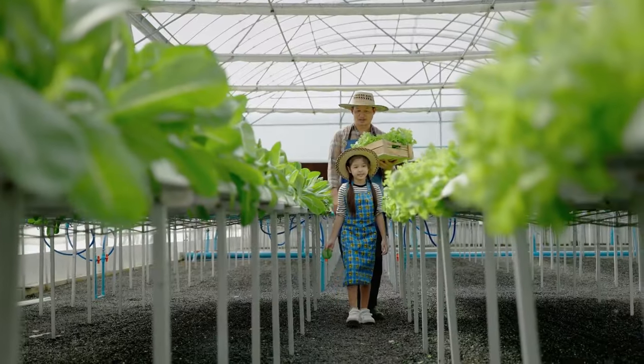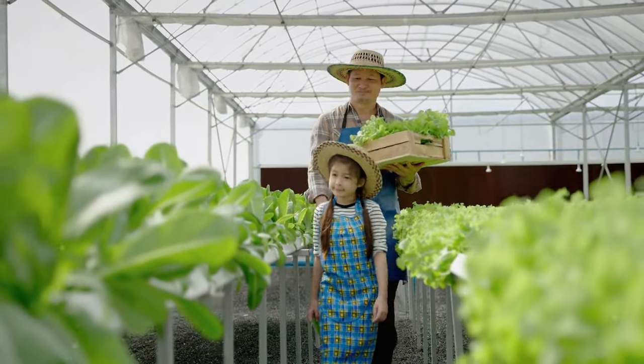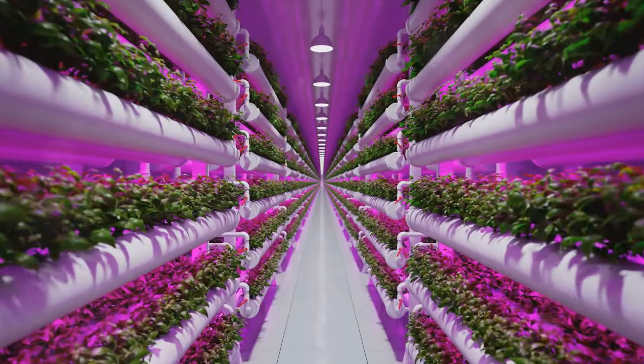Imagine growing your favorite plants all year round, in the comfort of your own home, without the need for soil or large outdoor spaces. That's the beauty of hydroponics.